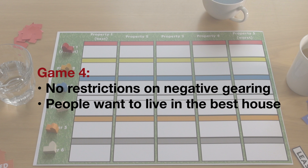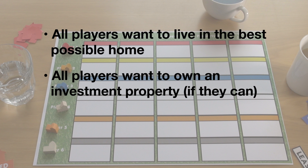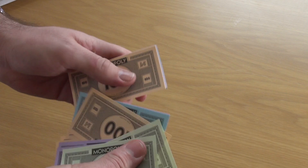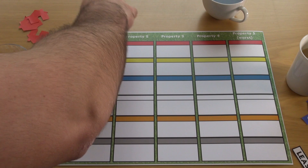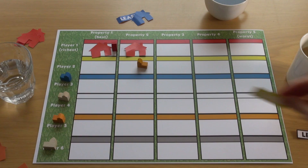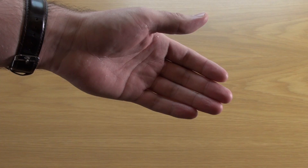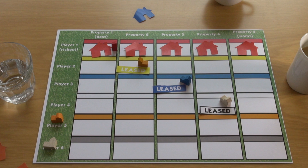This is how our current negative gearing system works. The priority for all players is to live in the best possible home, whether owner-occupiers or renters. This time, there's no cap on the amount of investment properties any one player can own or the negative gearing on each. So with no restrictions on the number of homes player one can negatively gear, and the ability to buy in all markets at once, they start buying up the first two properties. Player two wants to buy a house, but they also want to live in the best home for their family, which forces them to rent the second house — giving player one the money to buy house three. The same happens for player three, and so on, until player one owns the whole board and everyone else is just paying rent.